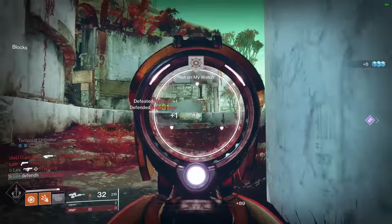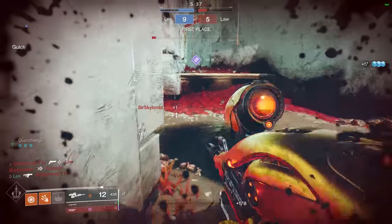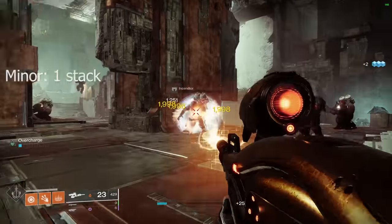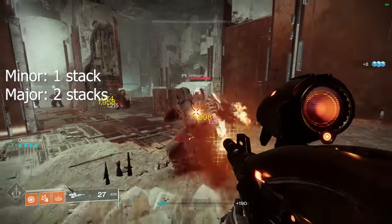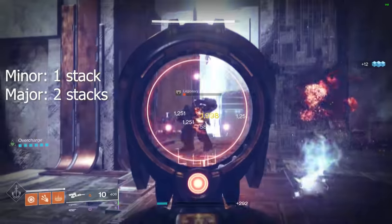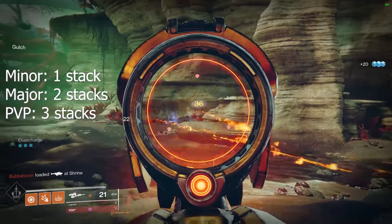Those stacks of overcharge you see at the bottom left accumulate with every kill. The ratio is different between PvE and PvP. Inside of PvE, a single minor kill grants one stack of overcharge, and a single kill of a major grants two stacks. I'm assuming a boss might grant three or four. Inside of Crucible, Bungie has made the ratio three stacks of overcharge per kill.